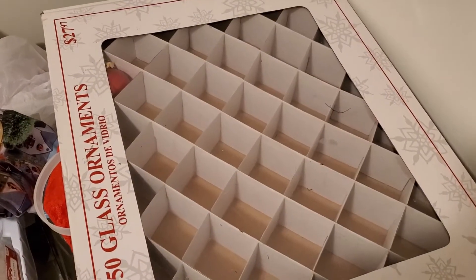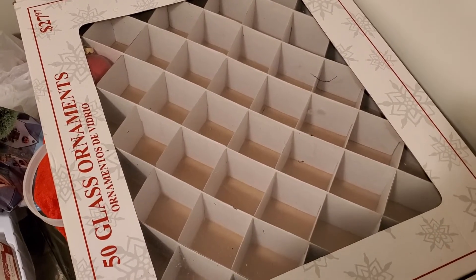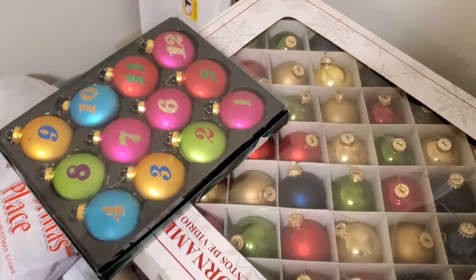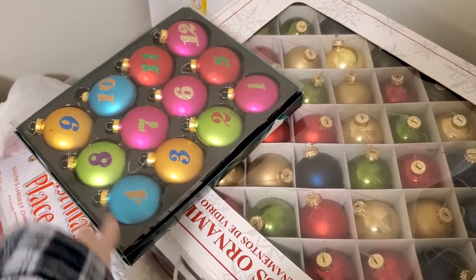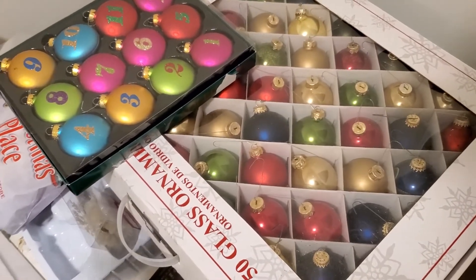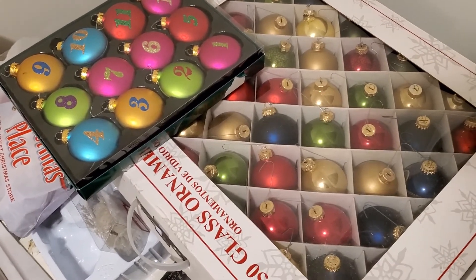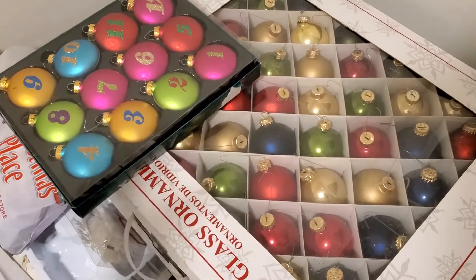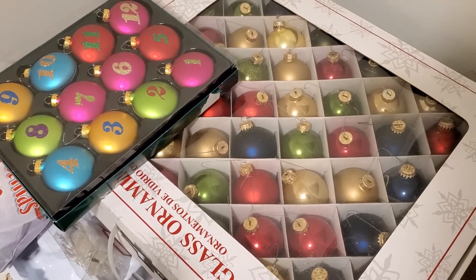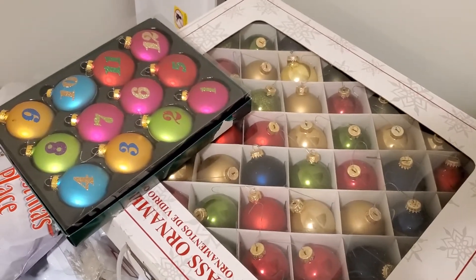I'm going to start with the easiest thing — these glass ball ornaments. I'll take them off the tree to fill up this box, which I'm keeping. I also found my box that has my 12 Days of Christmas ornaments, so I grabbed those too. Those have definite homes. All the other ornaments are just going in a bin, with the Christmas tree skirt at the bottom and stockings nestled in on top to keep them from breaking.